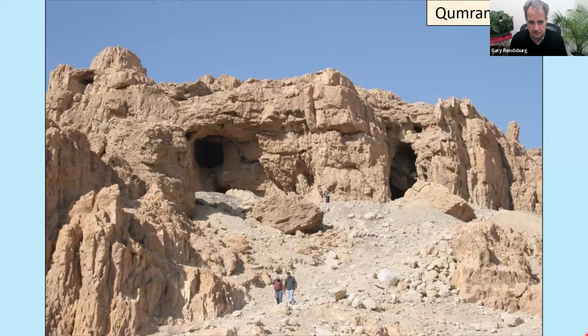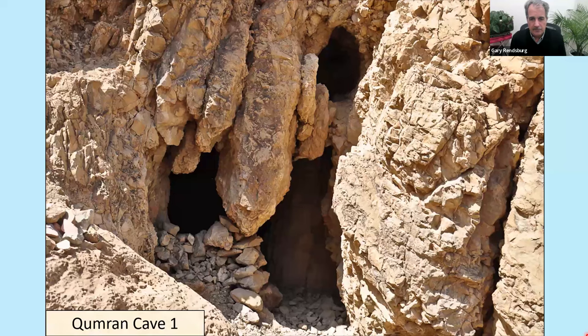Here are more caves up close, and this one is where we'll start our story: Qumran Cave One. If I were giving a lecture on Homer or Shakespeare, I would not have to discuss the path to discovery — we've always had Homer, we've always had Shakespeare, none of that material was ever lost. But the story of the discovery of the Dead Sea Scrolls is so fascinating that I always spend almost half a lecture talking about it, because it all fits into the narrative we're telling.